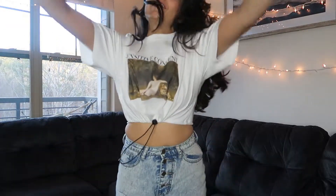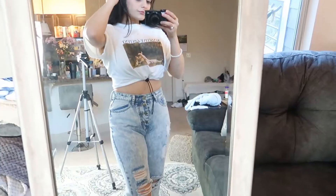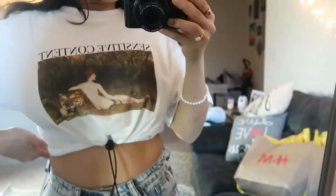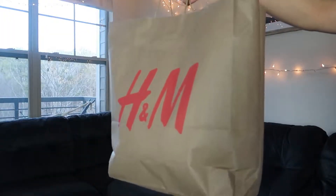I get too excited about new clothes — way too excited. Where am I gonna wear this? At home, because I got nowhere to go! I'm so weird. I don't know about you, but this made me feel sexy with my rollies. Now it's time for some H&M!